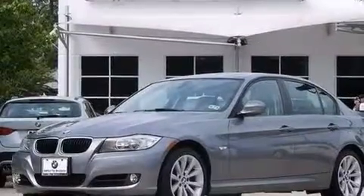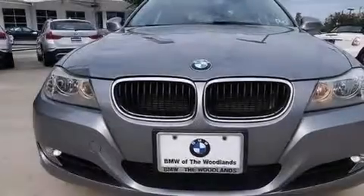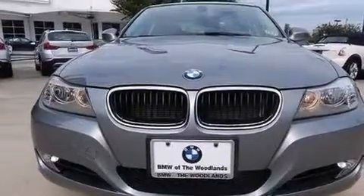BMW individual composition, rear curtain airbags, air conditioning with automatic climate control, and this vehicle has less than 34,000 miles.